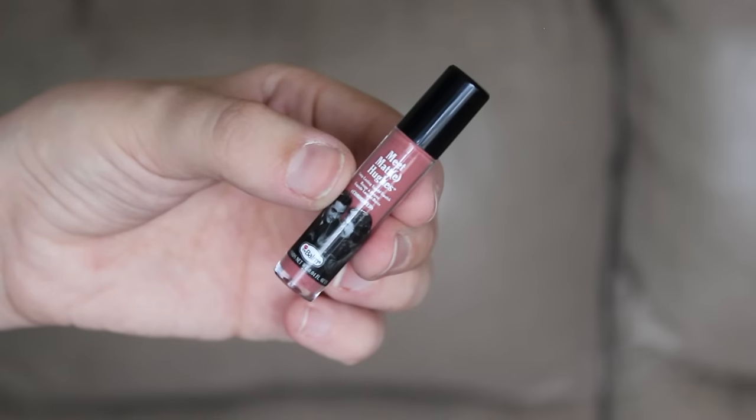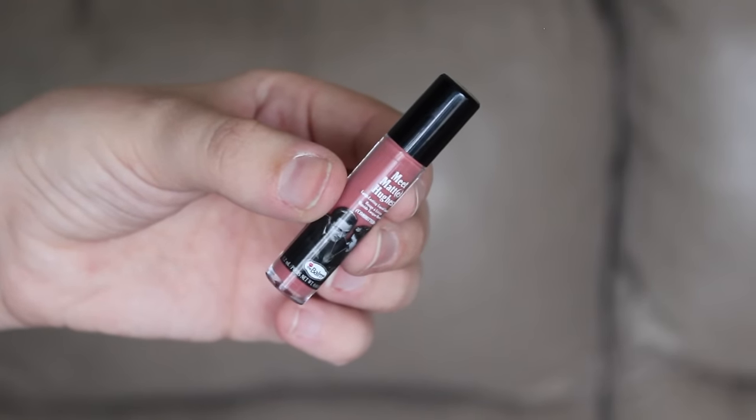The last makeup product I've been loving is on my lips right now. I received it this month in my Ipsy — I didn't film my unboxing so you wouldn't have seen it — but it's a liquid lipstick from the Bomb. I think it's called Meet Matte Hues. It's a very nice matte color, perfect for fall. It's very nudey, a little pink but not too pink — it goes with everything.